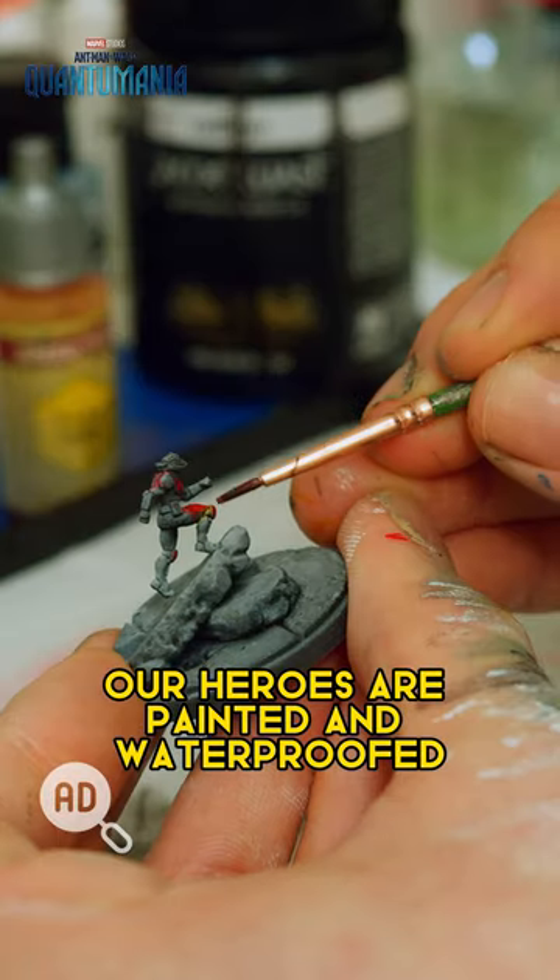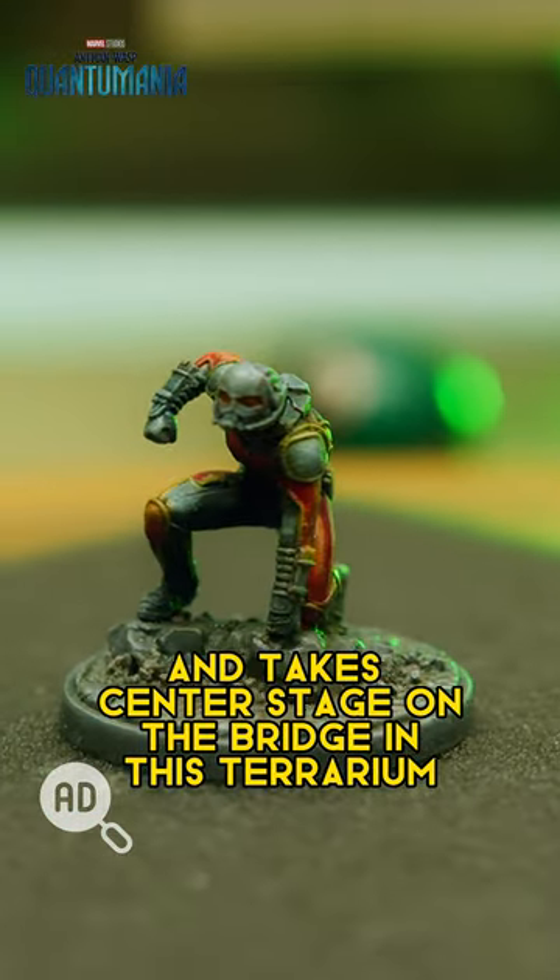Our heroes are painted and waterproofed and take centre stage on the bridge in this terrarium.